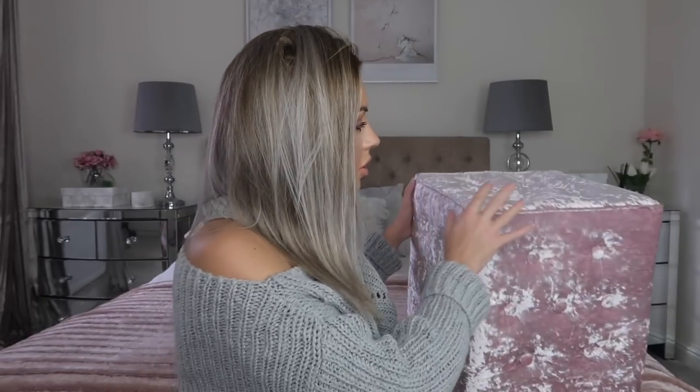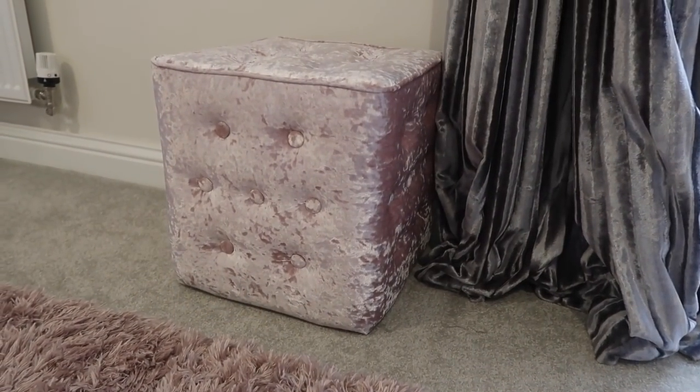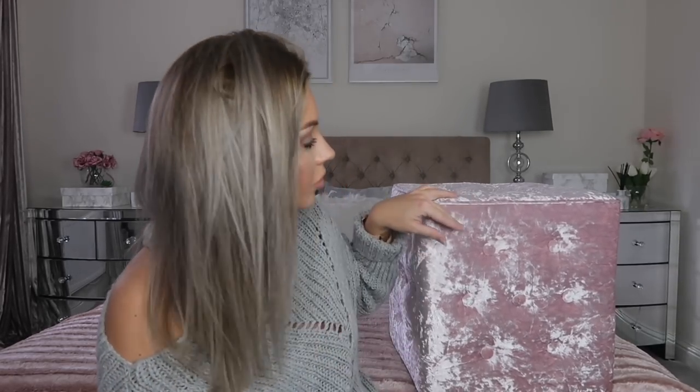Next up is this beautiful footstool — I got this from Home Sense. I am a huge Home Sense fan; I go in there and I literally want to take everything home. I saw this and it's the perfect color for my house — it's like a blush pink which I love. The stuff you find in Home Sense and TK Maxx you can't find anywhere else. I can't find any online stores, which is probably a good thing for my bank balance.